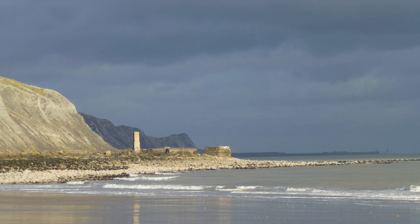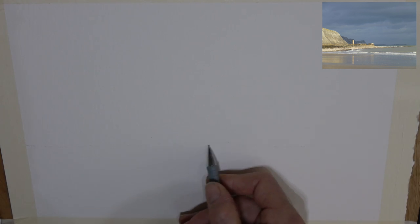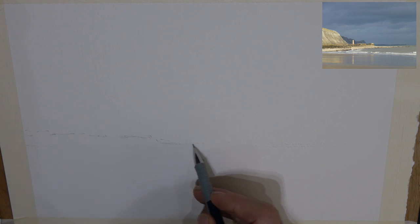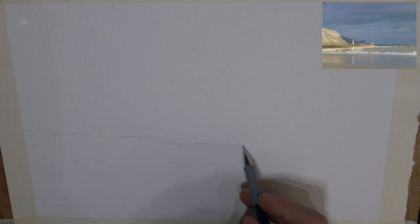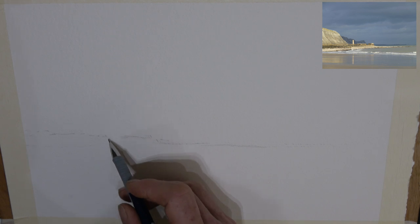This is going to be a landscape not too far from me — a place called Sunny Sands near Folkestone, looking towards the headlands of Dover. I'm going to start by doing a low horizon, somewhere around the middle maybe, and try to get it as straight as I can. Then I'm going to put in some minimal drawing — just the foreground in terms of the structures.